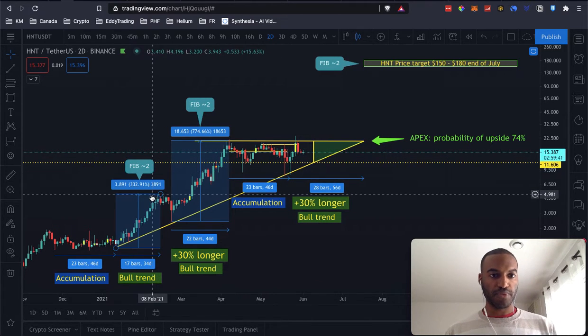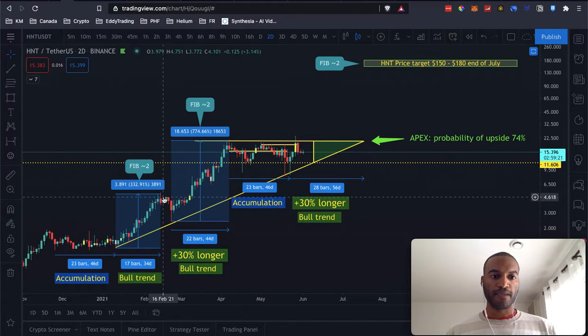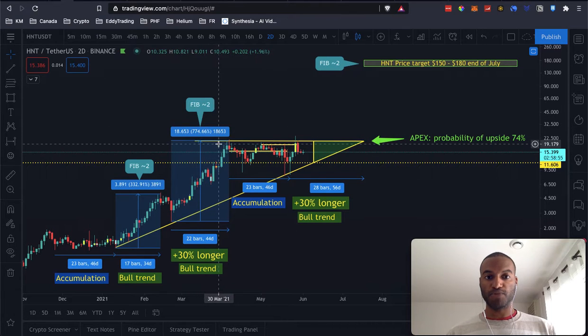Let's look at the other information on the chart. The first bull trend got us close to four dollars, and it touched the Fibonacci retracement around 1.9 or so. Then it retraced, and the next bull trend was 30% longer, and we went close to $19 — specifically $18.6 — which was also close to the Fibonacci 2.0.